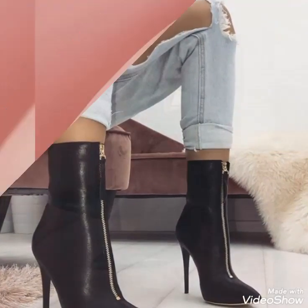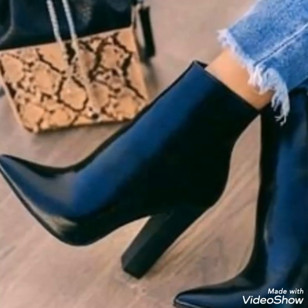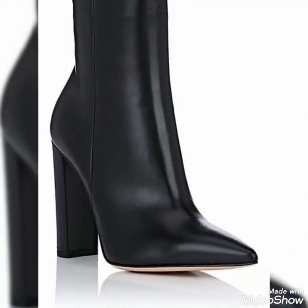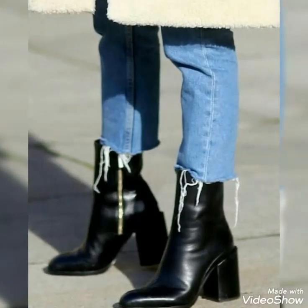If you want to see more videos related to women's fashion and style and leather fashion, then you must visit my YouTube channel page. By visiting my YouTube channel page you will get very amazing and beautiful ideas about styling leather ankle boots for different occasions.